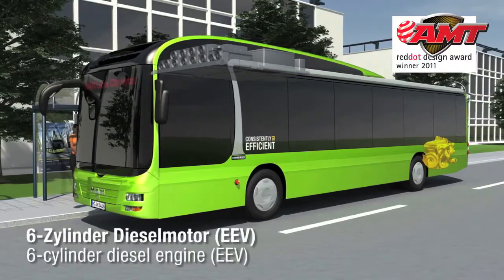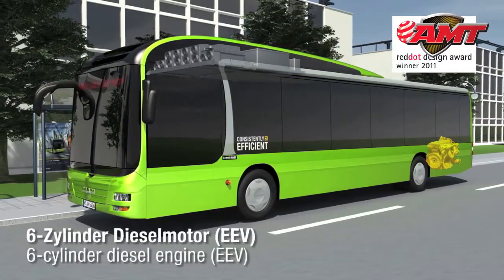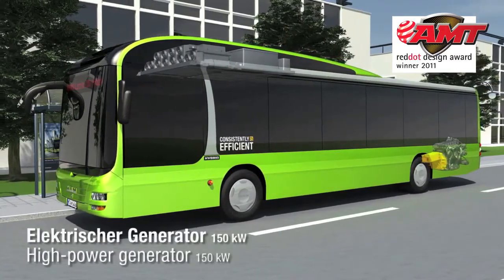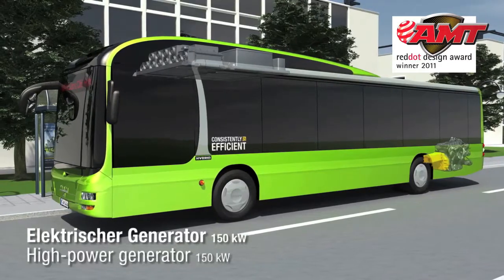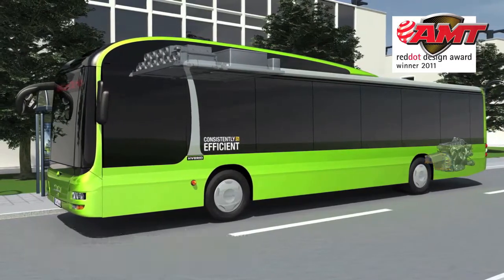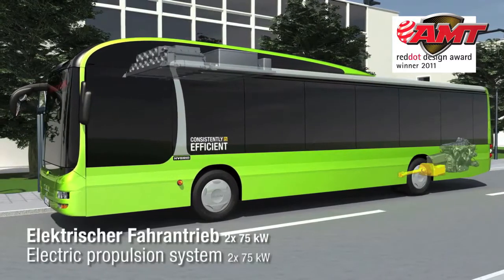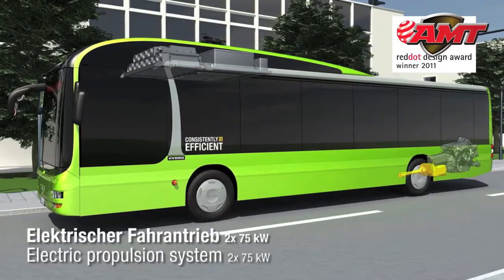Rated at 184 kW, the six-cylinder diesel engine meets the strict EEV exhaust gas standard and powers a 150 kW generator, which in turn supplies its energy to the two electric traction motors. In overrun conditions, these motors also act as generators in order to recover energy.